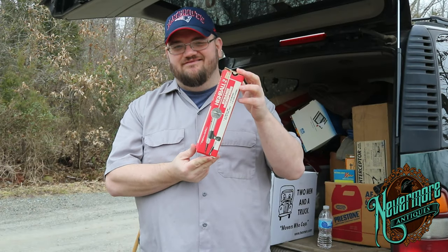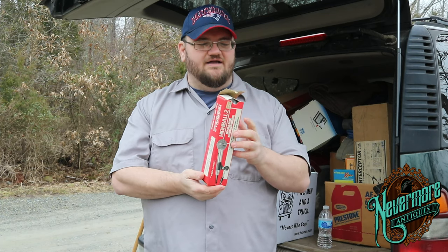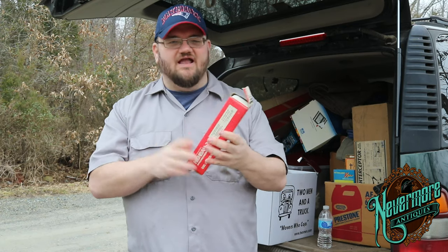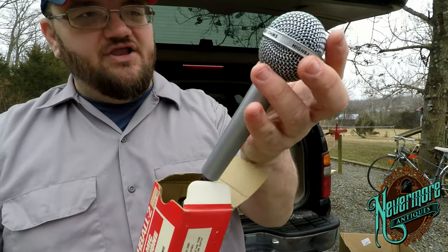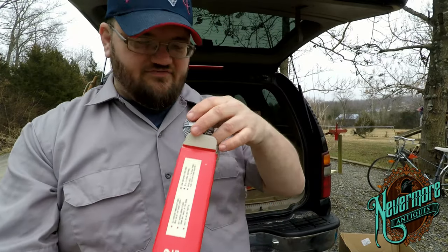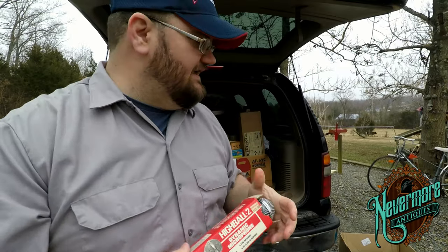I picked this up — it's a Realistic Highball 2 dynamic microphone. It isn't worth a whole lot. I think I picked it up for like a buck, but it's still super cool and I think I can make a little bit of money off of it. It's almost in unused condition — it's an omnidirectional mic. Really cool. I love the box and the packaging.